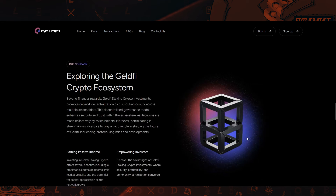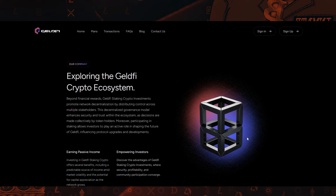So this is the GeldFi project. I hope you found this interesting. Please make sure to like this video, and comment if you have any questions regarding the project.